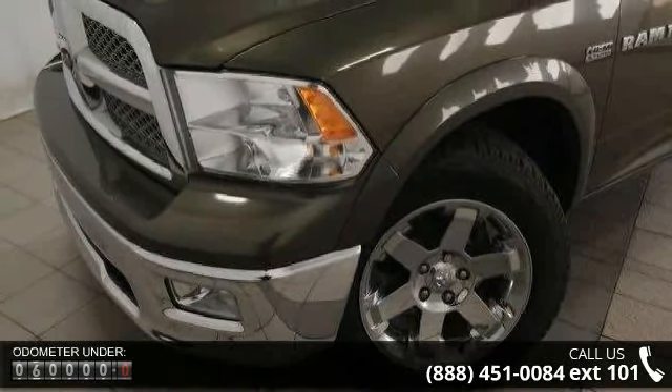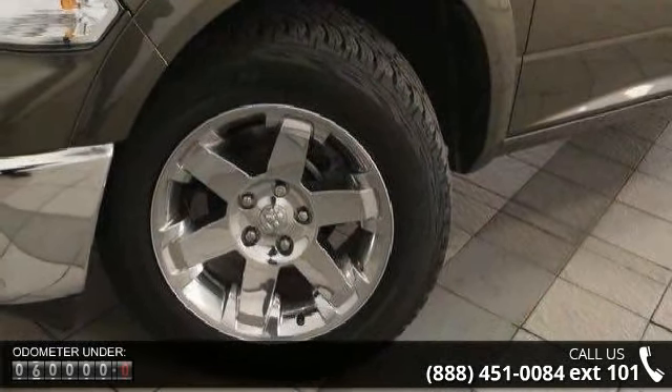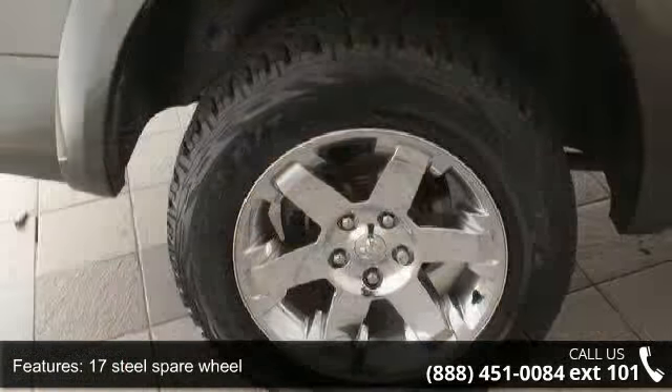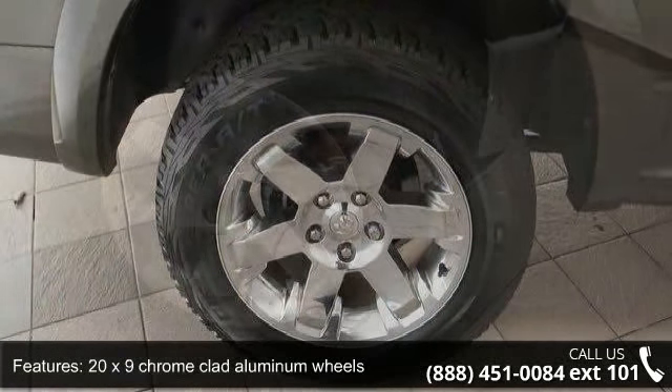This vehicle's top features include a 17-inch steel spare wheel, 20x9 chrome clad aluminum wheels, accent fender flares, auto headlamps, body color fuel filler door, body color upper front fascia, cargo lamp, courtesy lamps, turn signals, and fog lamps.